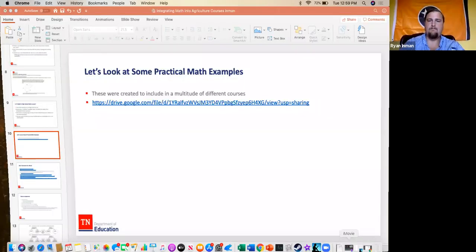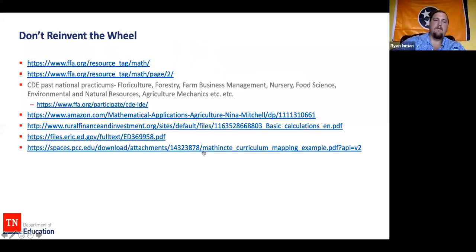Here's where those links are on the PowerPoint. National FFA is a good source too — those first two links give you some good math practicums. One thing I pull from a lot is past national practicums: floriculture, forestry, farm business management, nursery, food science, and so on. These are absolutely full of math and really simple to access — just go to ffa.org, go to Explore FFA, go to CDE/LDE, click on the individual contest, and go to resources — there's a tab for past national materials. Vet science is another really good one with some great math content.